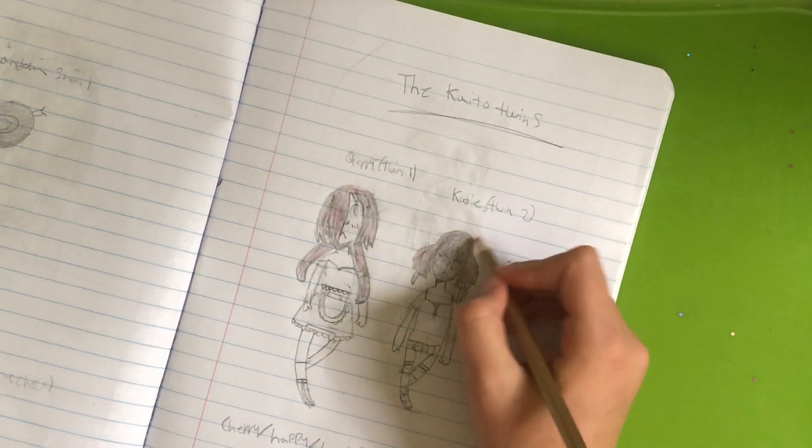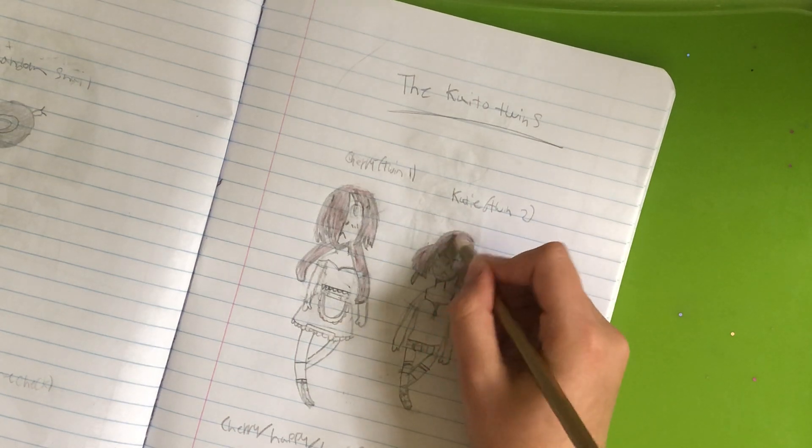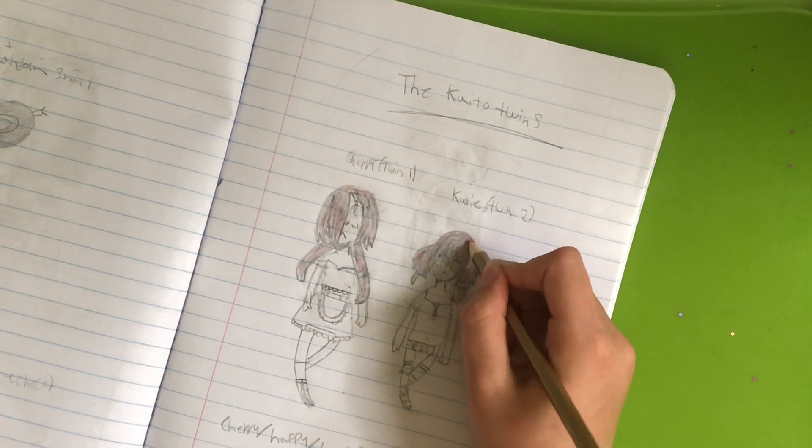It's not getting a lot of views either. Do you guys like my drawing videos? Are they entertaining at all to you?